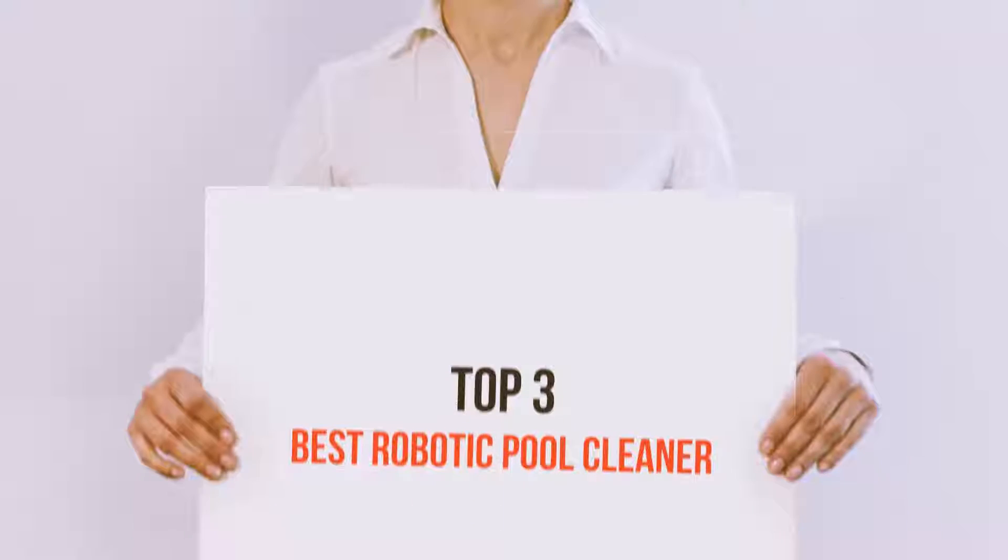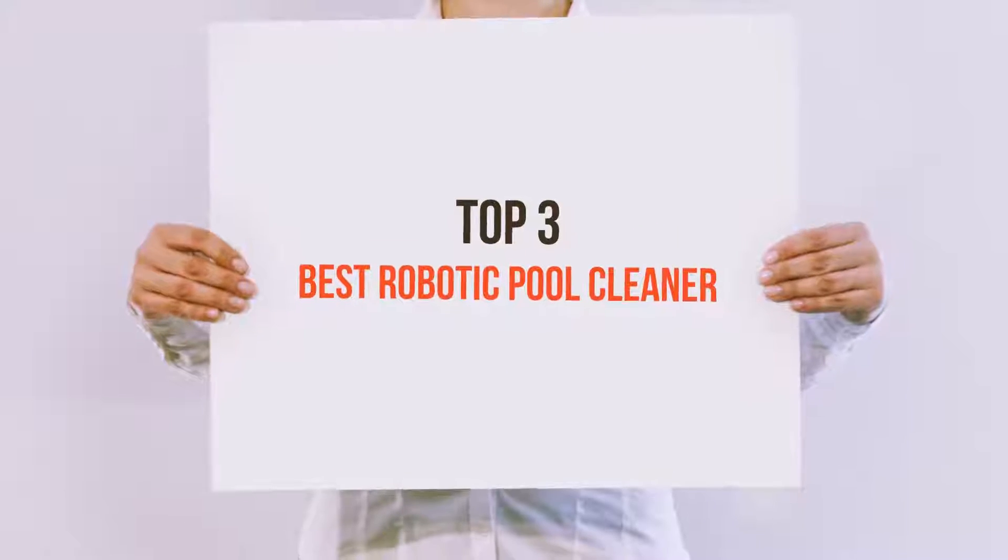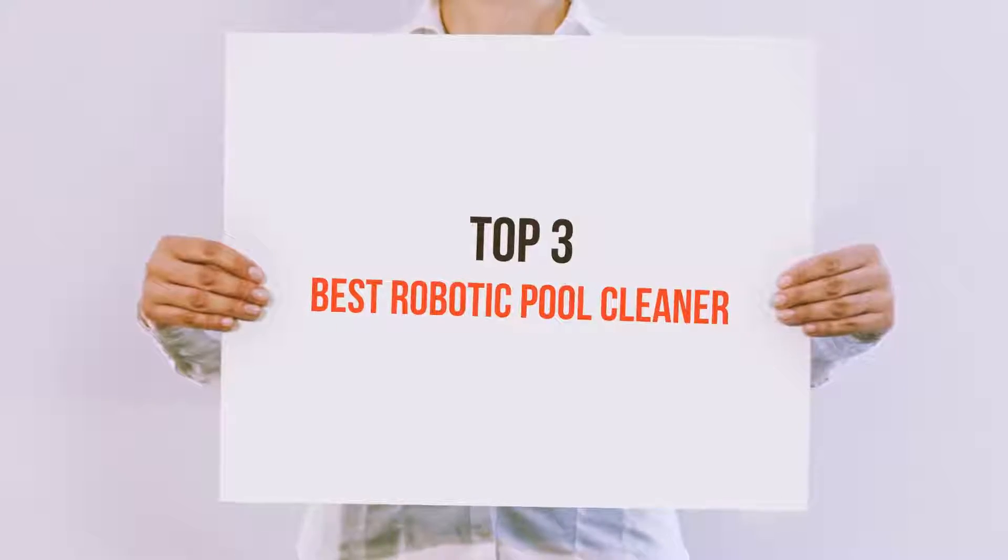Hello guys, welcome back to my channel. Today I'm gonna talk about the top 3 best robotic pool cleaners.